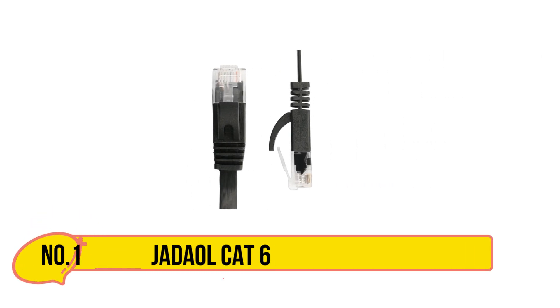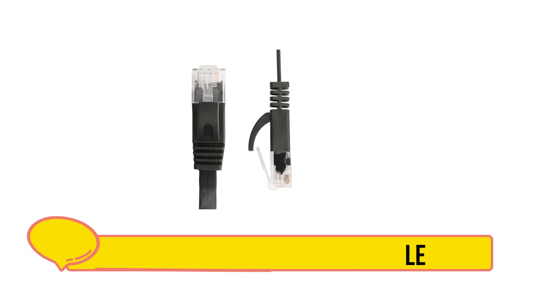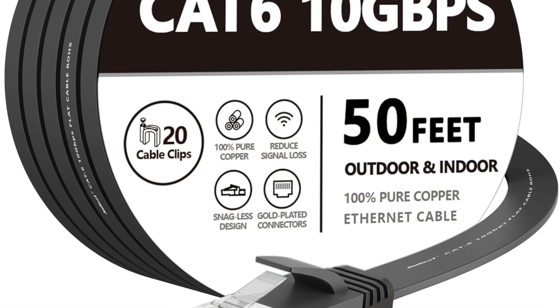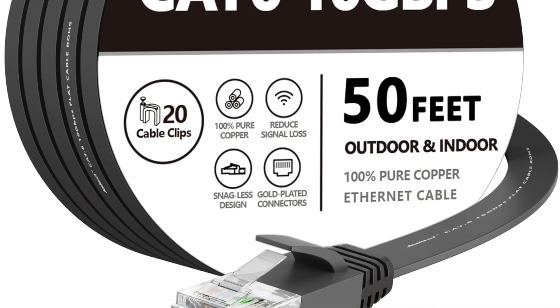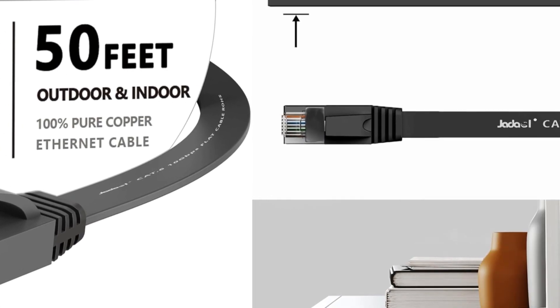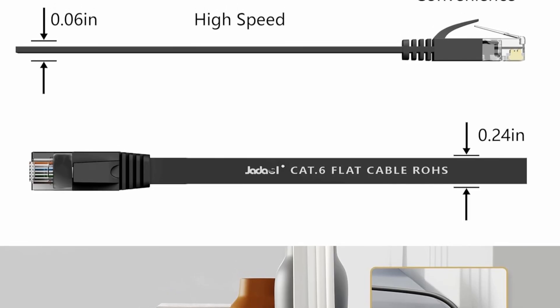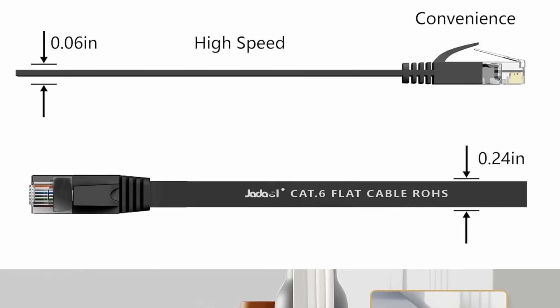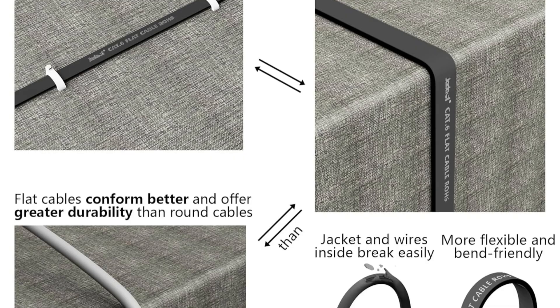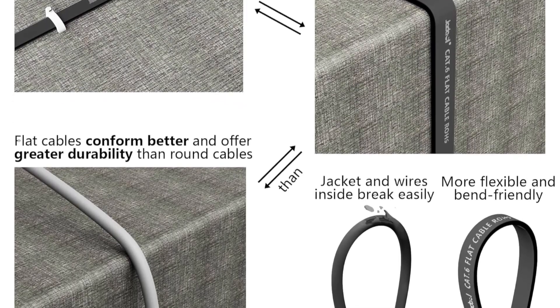Starting with the Jadael Cat 6 Ethernet Cable. The Jadael Cat 6 Ethernet cable offers Cat 6 performance at a Cat 5e price, delivering excellent value without compromising speed. With support for up to 250 MHz and 10 Gbps, it's ideal for modern networking needs, whether for 10Base-T, Fast Ethernet, Gigabit, or even 10 Gigabit Ethernet. Bundled with 20 cable clips, it saves you the hassle of extra purchases and makes installation simple.